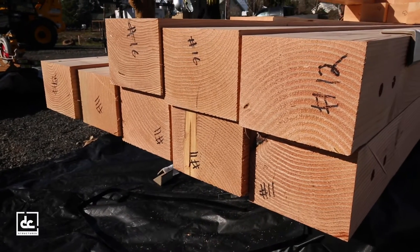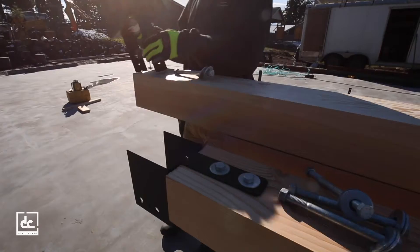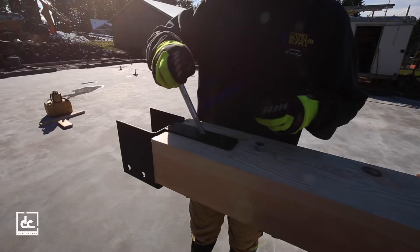With all posts drilled and cut to length, and custom-concealed powder-coated hardware included, any skilled crew can install the timber frame with ease.